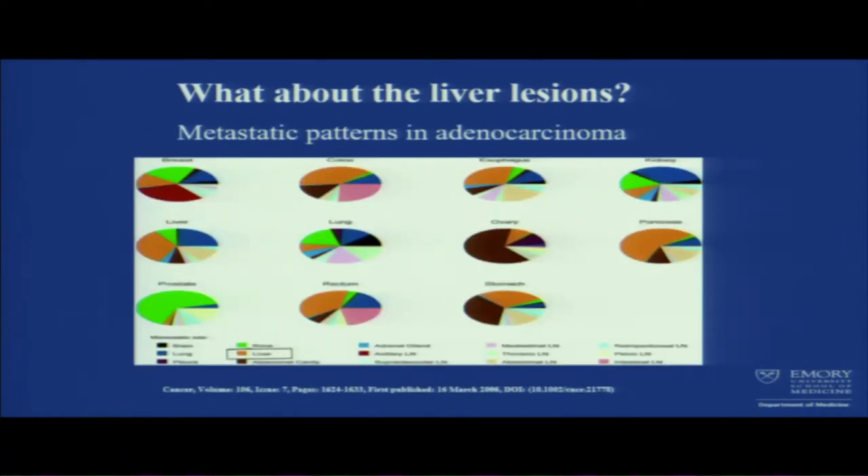There's a pictorial representation for metastatic pattern in adenocarcinoma. The orange represents the liver — these are the cancers and their predisposition to metastasize to liver. GI tract cancers — colon, esophagus, rectum, stomach, pancreas — have a predisposition to go to the liver.